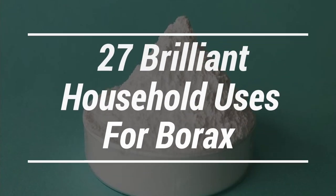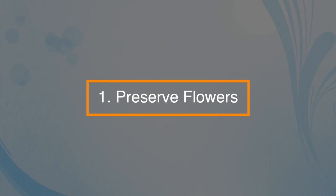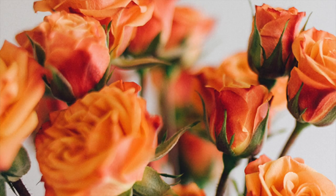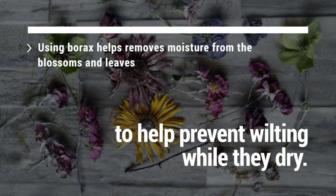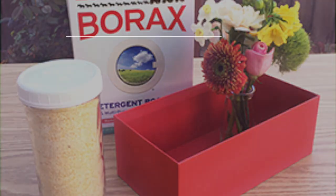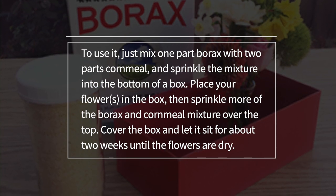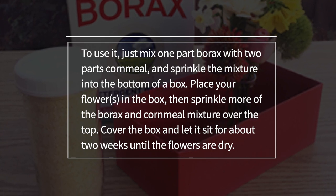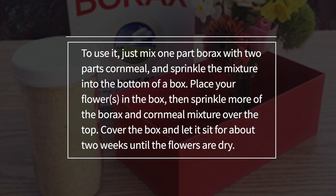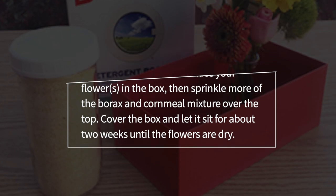Let's take a look at the 27 brilliant household uses for borax. Number one: it can preserve flowers. You can use borax to preserve many varieties of fresh cut flowers. Using borax helps remove moisture from the blossoms and leaves to help prevent wilting whilst they dry. Mix one part borax with two parts cornmeal and sprinkle the mixture into the bottom of a box. Place your flowers in the box, then sprinkle more of the borax and cornmeal mixture over the top. Cover the box and let it sit for about two weeks until the flowers are dry.